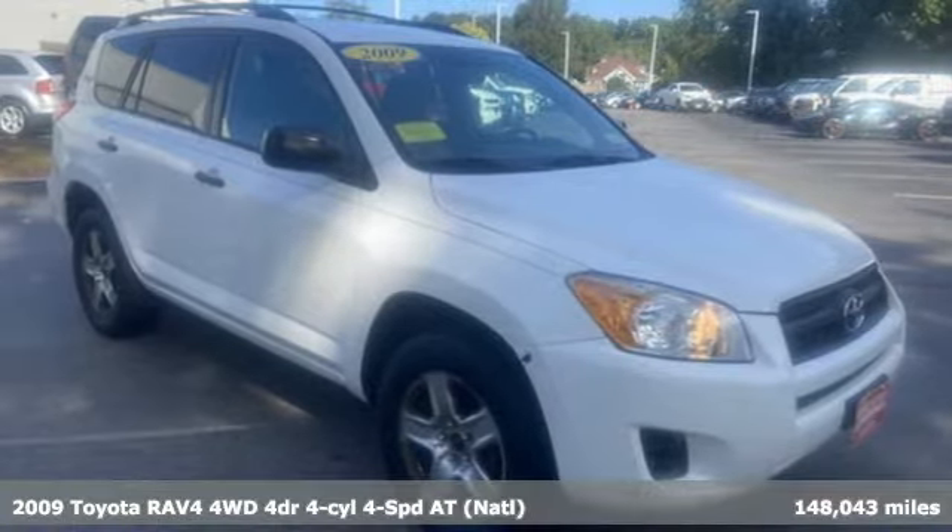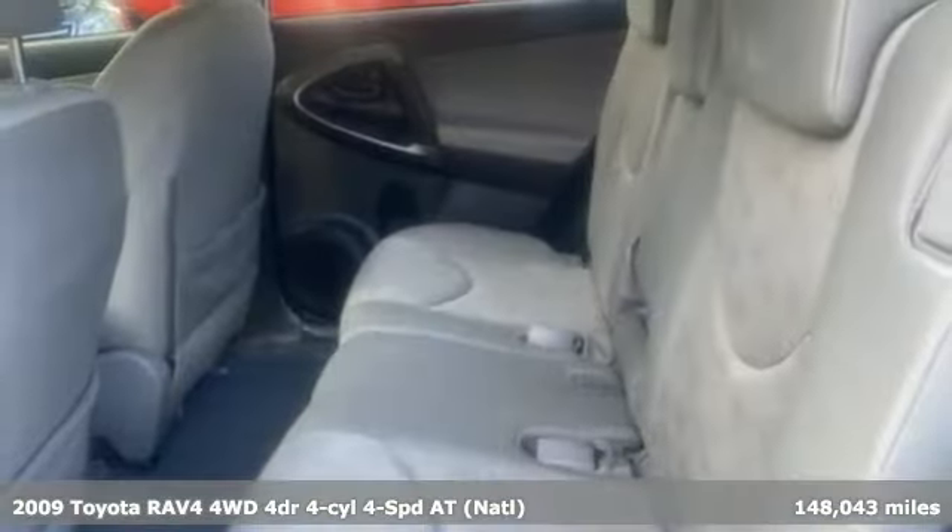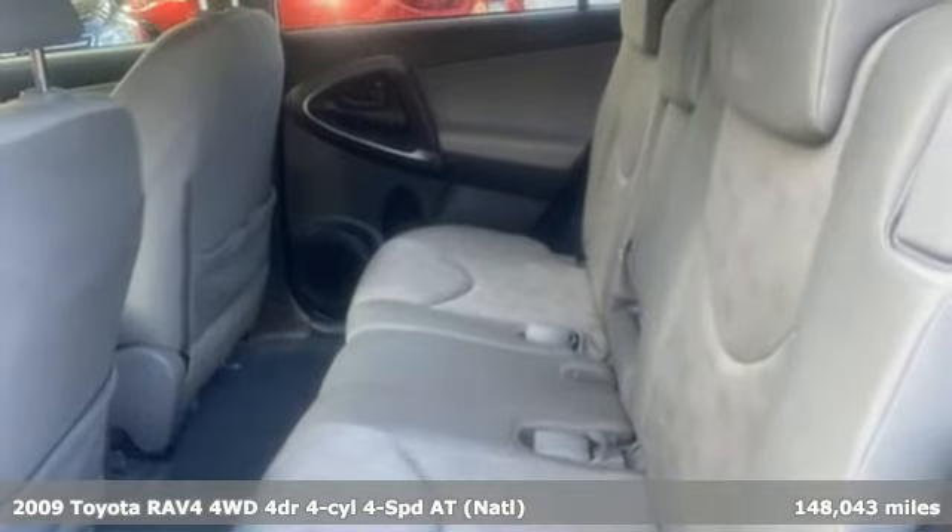Here's a 2009 Toyota RAV4. When you're looking for comfort, convenience, and quality, you think Toyota.